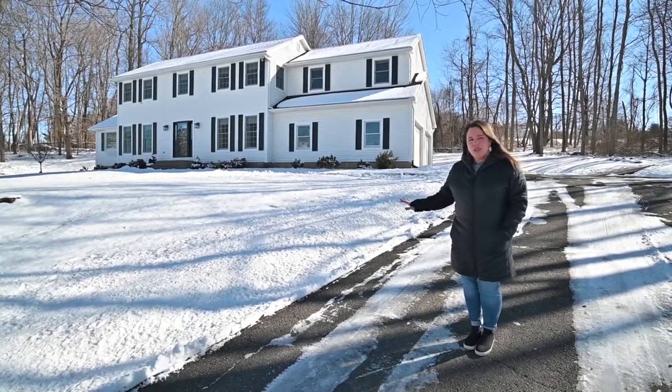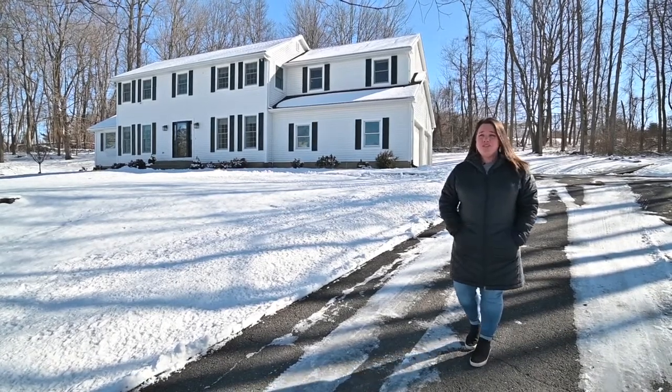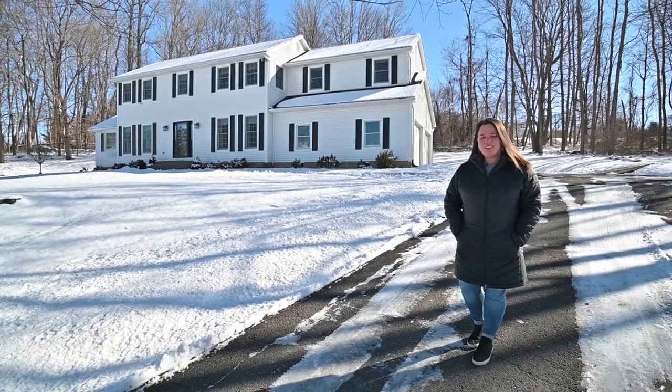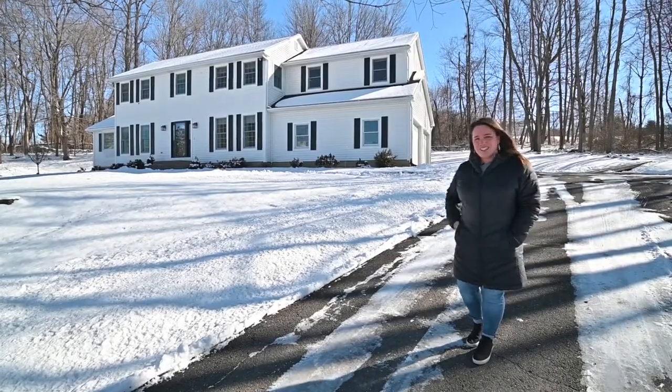Four bedrooms, two and a half baths, but what I really love about this home is you have views of Ball Pond all year long. Deeded access to the pond and western exposure so you have the most beautiful sunsets. Let's go inside and check it out.